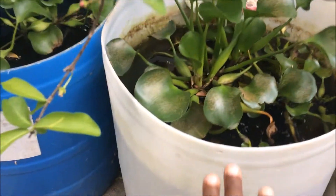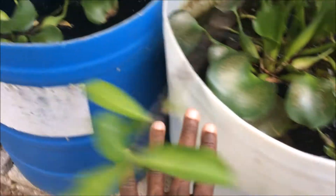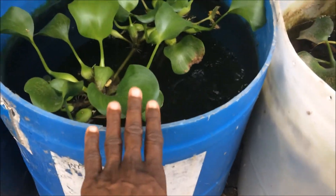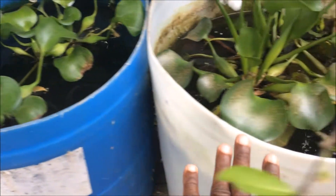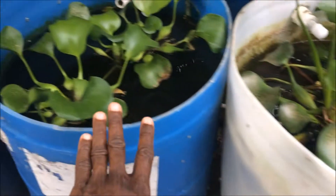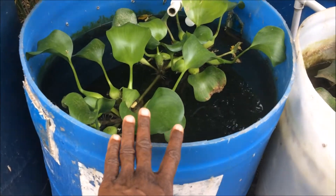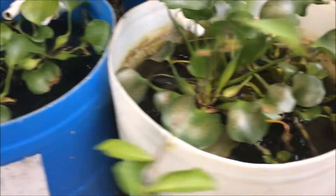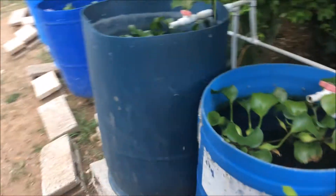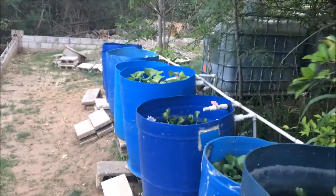Let's say I have 10 fish in this blue tub — I can probably keep about 20 in the white one, because the light rays that pass through the white container are more than those that go through the blue. Therefore, the beneficial bacteria in the white one would be less than in the blue one. That's practically the reason why my ponds are positioned where they are.